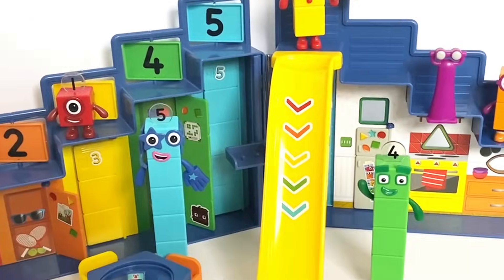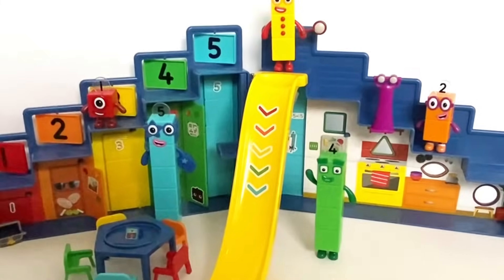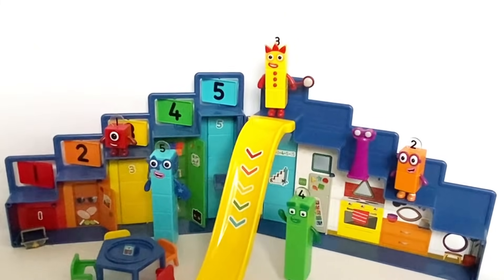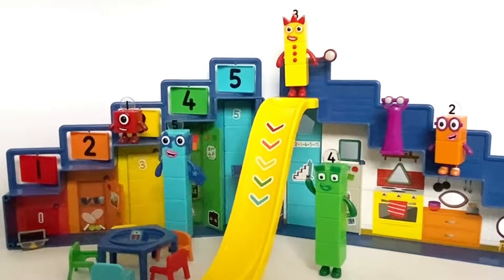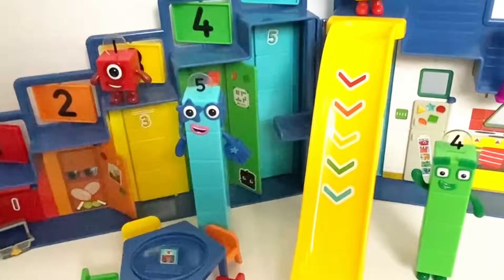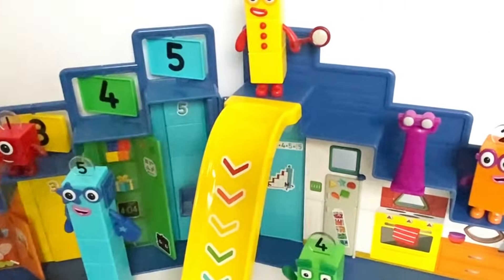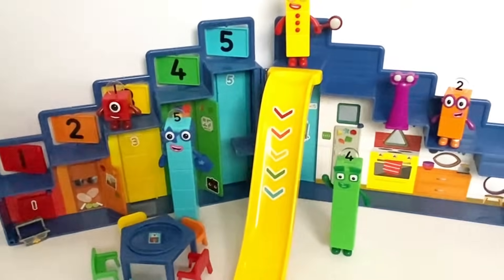Hello NumberBlock fans! Today we have the NumberBlock Step Squad Mission Headquarters. We will explore and have a play with the toy and learn about numbers 1 to 5. However, please note that the set only comes with NumberBlock 3. So let's go ahead and explore the Step Squad Mission Headquarters.